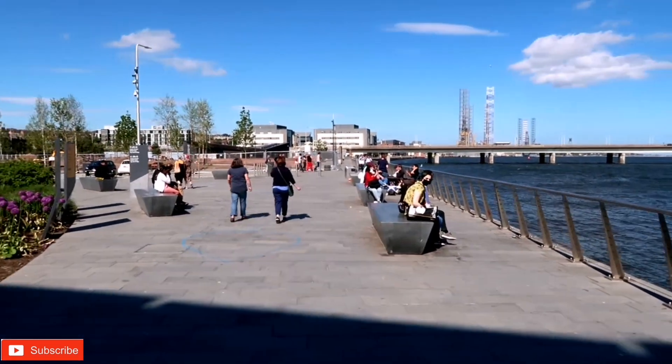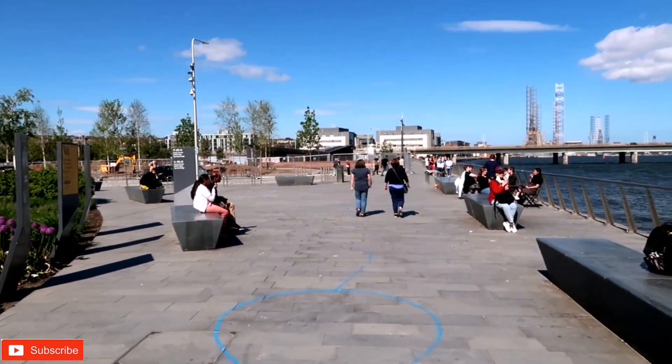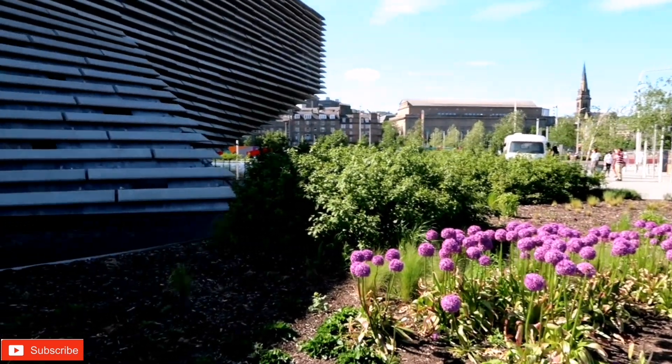In terms of population, Dundee is the fourth largest city in the country, and as of 2016 the population was estimated to be 148,270.